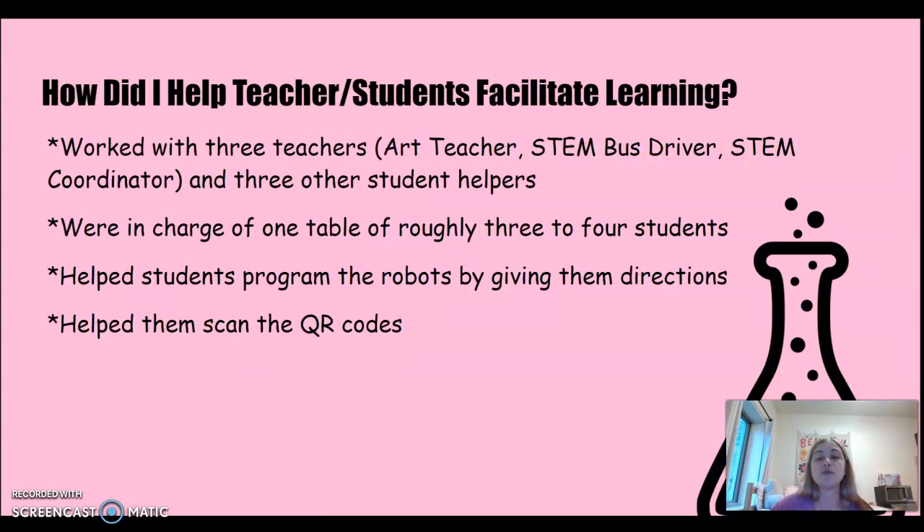So how did I help teachers and students facilitate learning? I specifically worked with three teachers — the art teacher, the STEM bus driver, and STEM coordinator — and approximately three other student helpers. I was in charge of roughly one to four students at one table, and we helped students program the robots by giving them directions, helping them scan the QR codes, and overall facilitating the activity.